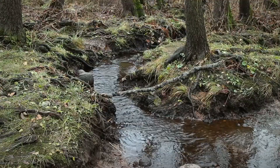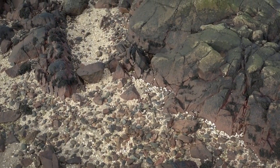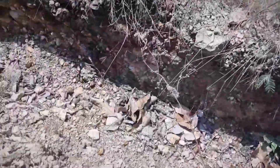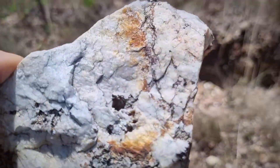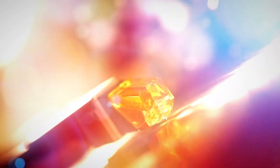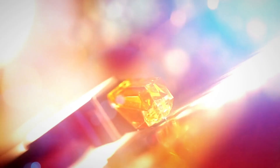A clean stream cutting through dry brush carried more than water — it carried the clues of ancient violence. Twisted chunks of basalt, red-stained sands, and weathered granite shards crowded its edges. To the trained eye, this mix wasn't random: it was the geologic residue of an eroded contact zone where volcanic and intrusive histories collided. And in such boundary layers, both topaz and diamond indicators can emerge.